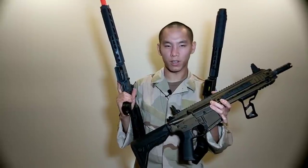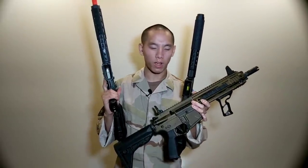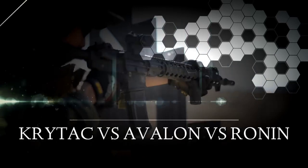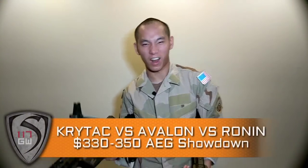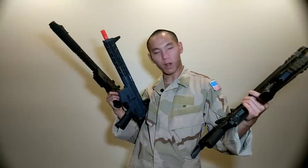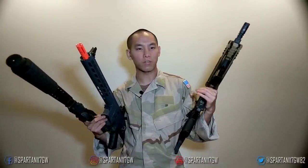Hey guys, Spartan117W here. If you've ever been that player who brings all his airsoft guns to an airsoft game and ends up only using one, go ahead and hit that subscribe button. I've got a lot of airsoft guns here: the VFC Avalon, the KWA Ronin, and the Crytek Mark II CRB. We're going to compare the three and see how they go head to head, because there's a lot of questions about which one you should buy. They're all good guns with their advantages and disadvantages, but at the end of this video, only one can be crowned the king. So without further ado, let's find that out.